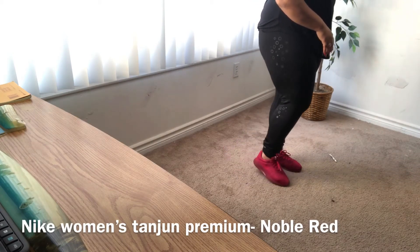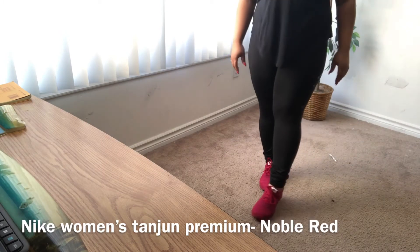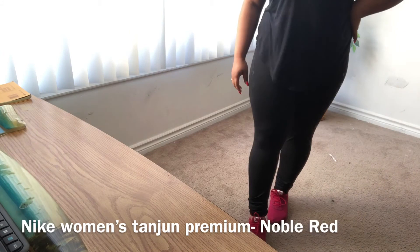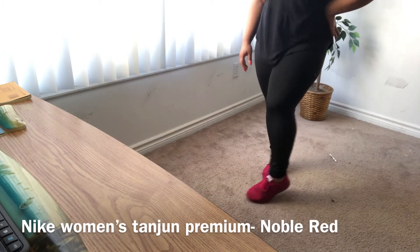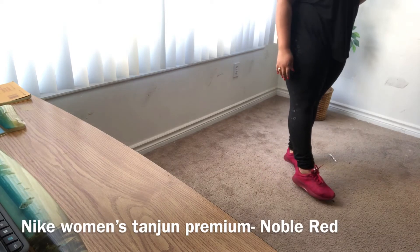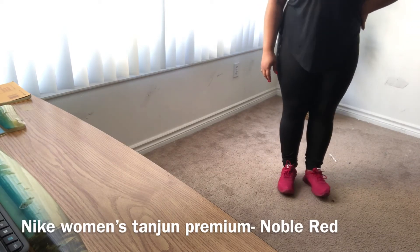I'm showing you guys my Nike — I think they're called the Tan Wans Ten — in the color Noble Red. Whenever I wear these I like to pair them with gray pants or an all-black outfit so the colors won't clash. These are really nice gym shoes and they're super comfortable — you can even wear these every day. I think that's actually how they're advertised, as everyday shoes, but I really love them.